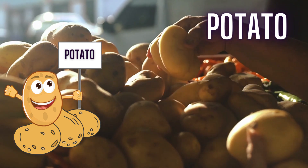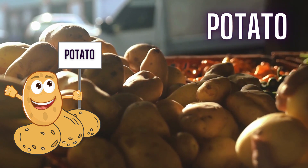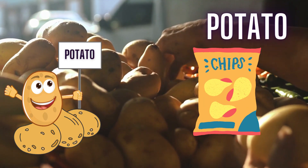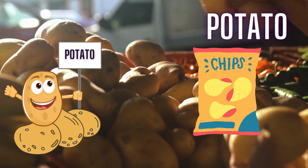Kids, sweet potatoes are a great source of vitamins and fiber, aiding in digestion and immunity. We use sweet potato chips and fries in routine.